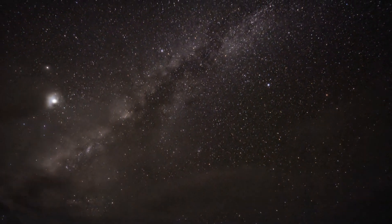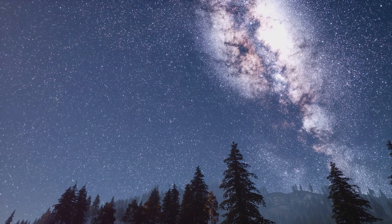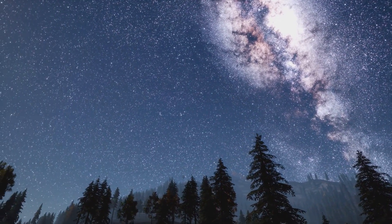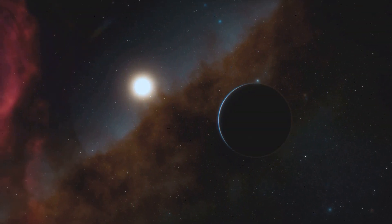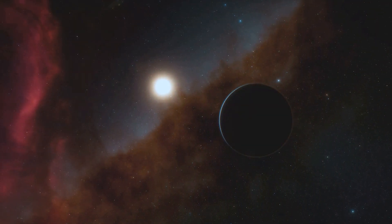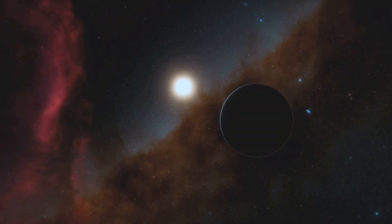The Kepler mission has shown that planets are common in our galaxy, with billions potentially existing in the Milky Way alone. By revealing the diversity of planetary systems, Kepler has opened our eyes to the possibilities of life beyond Earth.